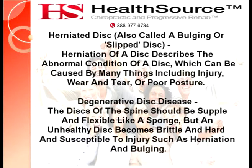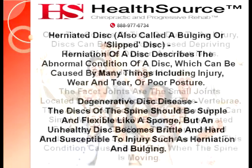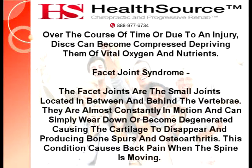Degenerative disc disease. The discs of the spine should be supple and flexible like a sponge, but an unhealthy disc becomes brittle and hard and susceptible to injury such as herniation and bulging. Over the course of time or due to an injury, discs can become compressed, depriving them of vital oxygen and nutrients.